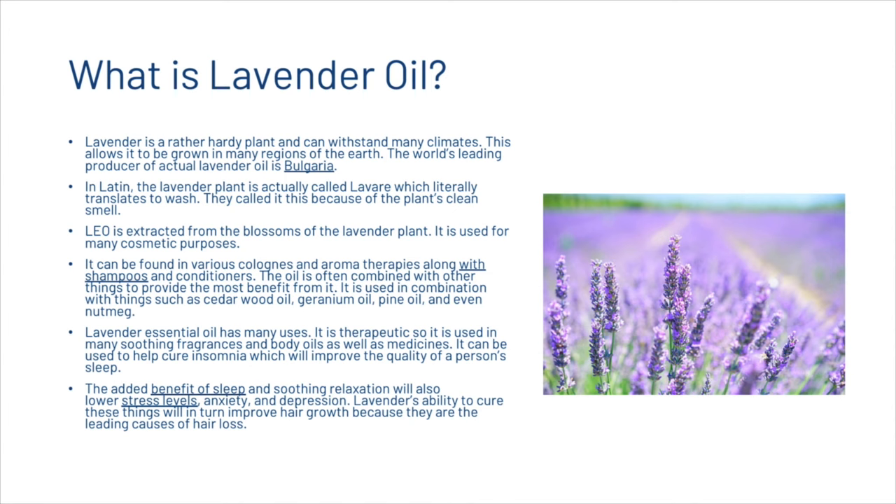Lavender oil is extracted from the blossoms of the lavender plant and is used for many cosmetic purposes. It can be found in various colognes and aromatherapies along with shampoos and conditioners. The oil is often combined with other things to provide the most benefit, such as cedarwood oil, geranium oil, pine oil, and even nutmeg.